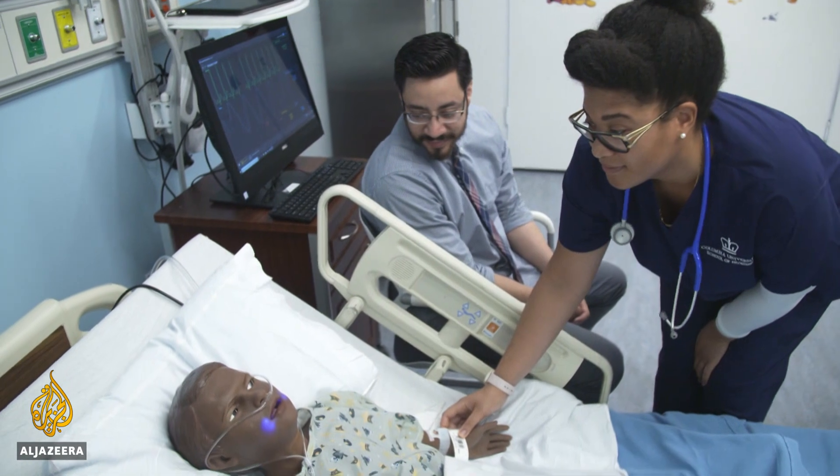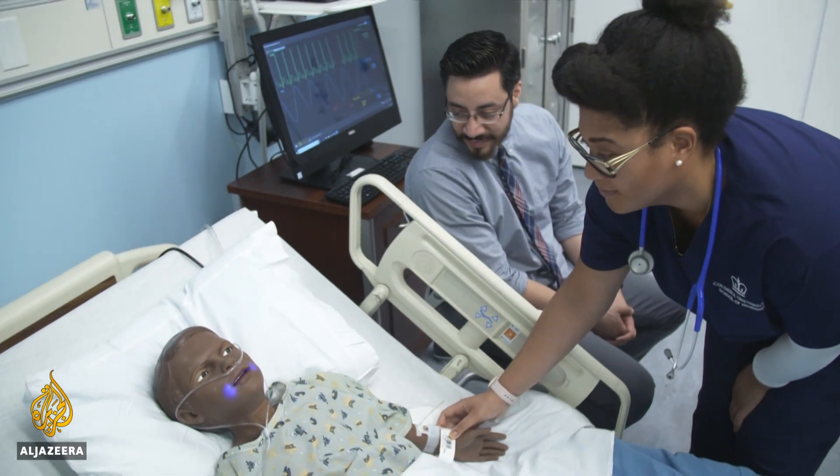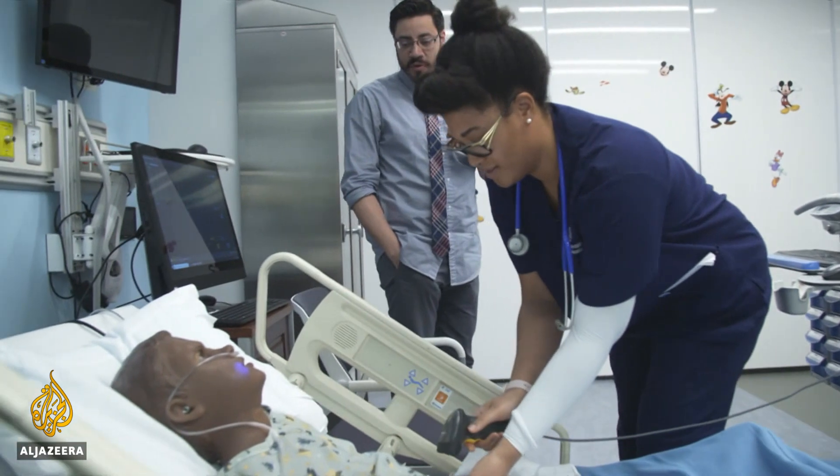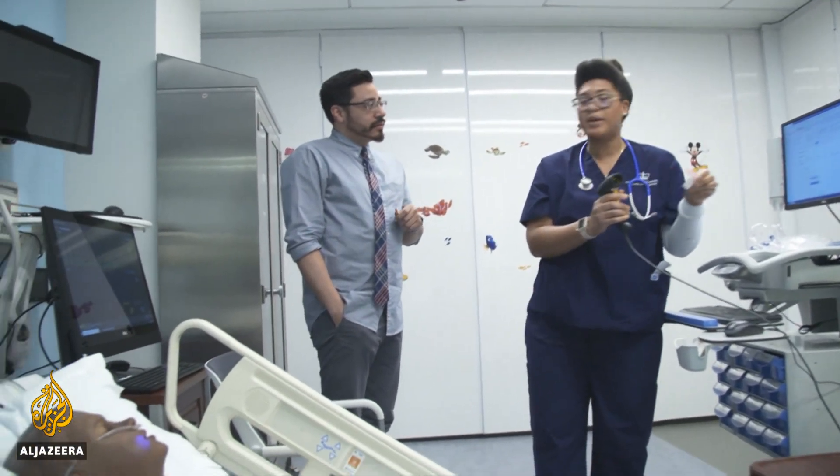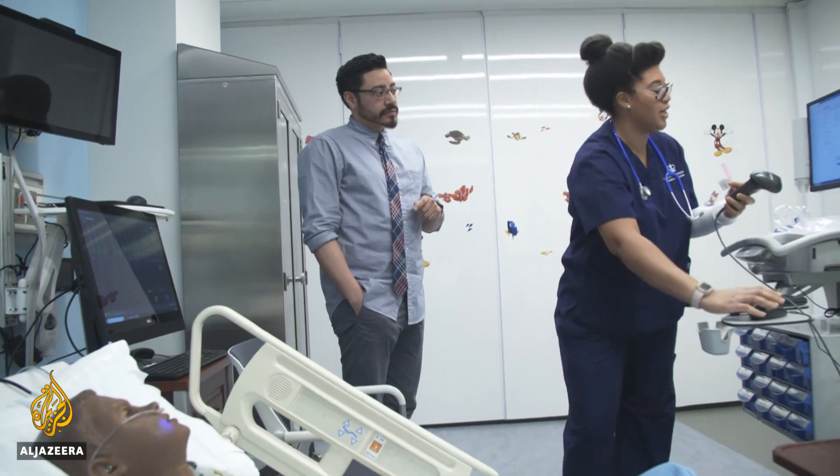Actors are also used in simulations. Here, one plays Hal's father, asking if it's possible to go get a smoke really quick and call his wife to find out where she's at. Much of this kind of training used to take place on the job.